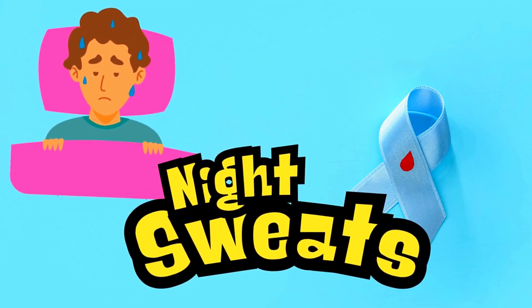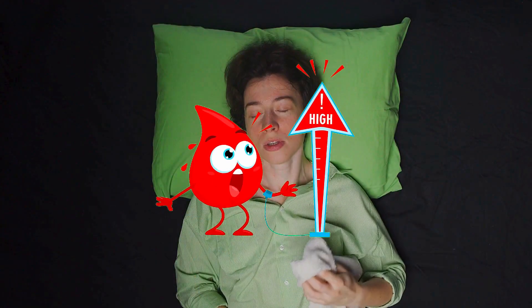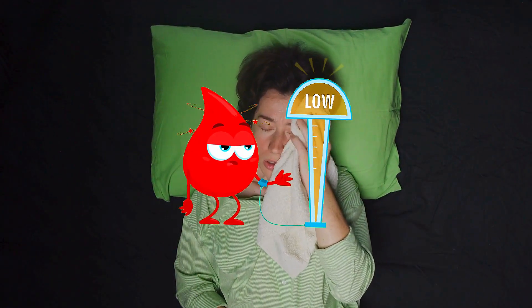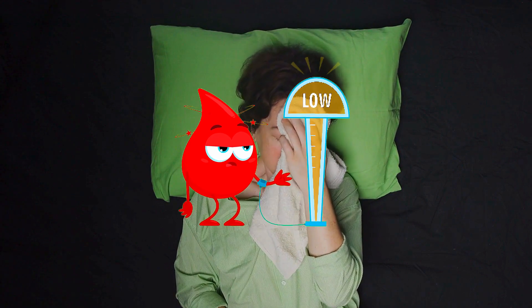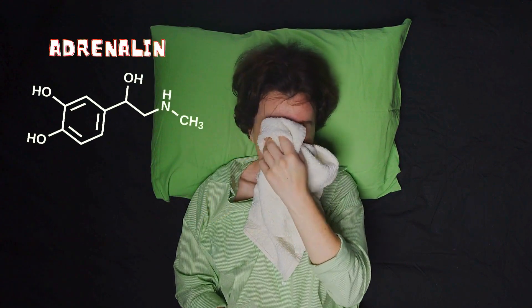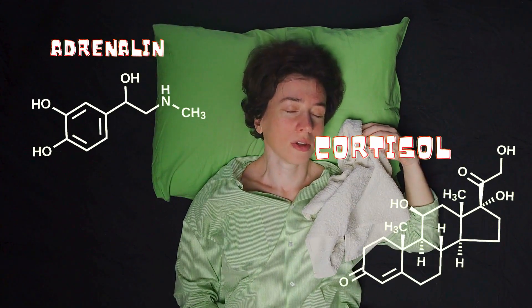The third symptom is night sweats. If you wake up drenched in sweat even if your room is cold, this can be a sign of a blood sugar crash. This happens when elevated blood sugar drops suddenly, stimulating the release of stress hormones — adrenaline and cortisol — which stimulate sweating.